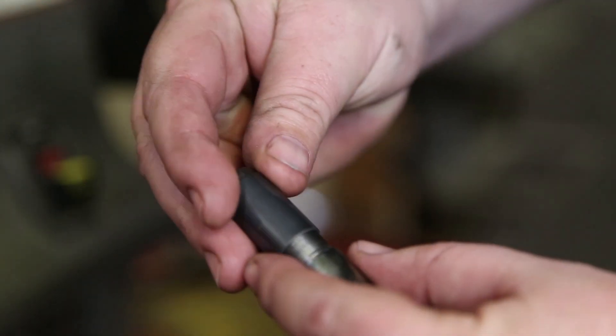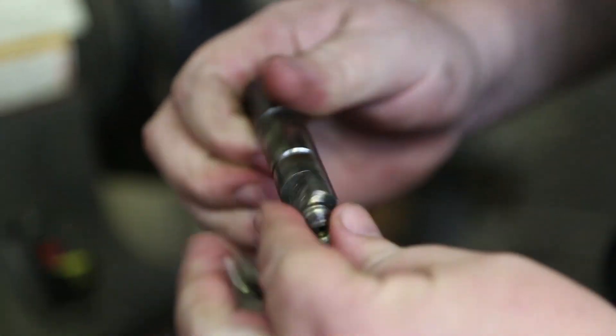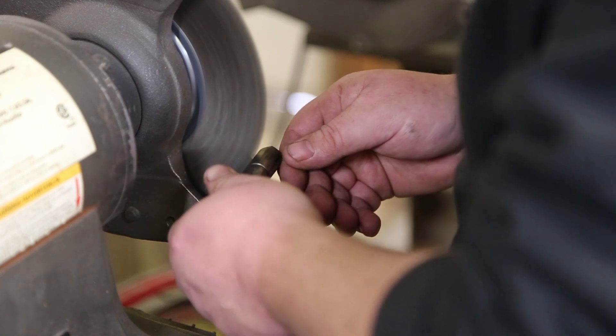The threads on here are super fine, so we're going to screw the nozzle nut back on to protect those threads while we're buffing the injector body.